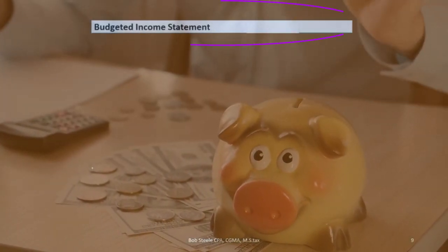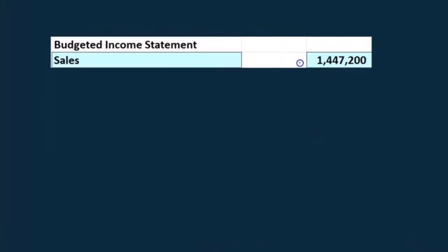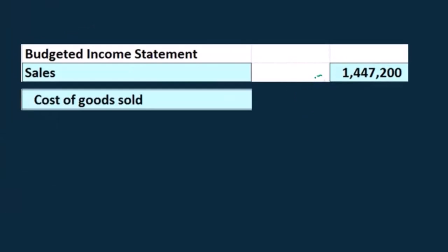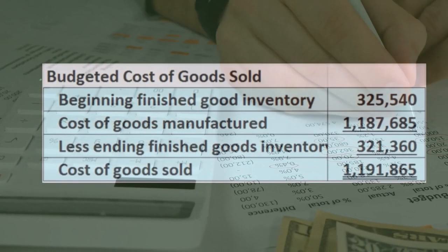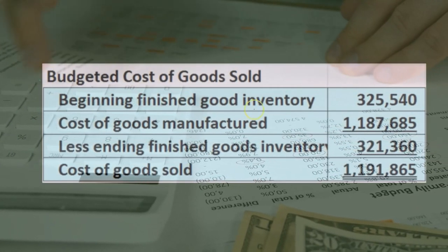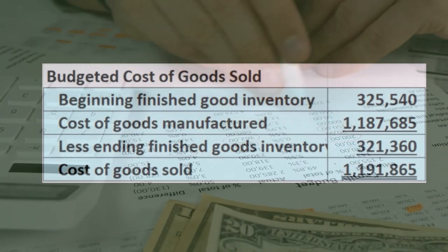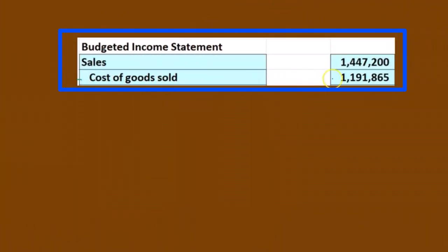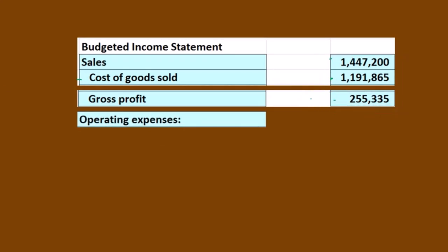Now we are on the budgeted income statement. The first line is sales — we jump back to the sales budget for the total sales figure. Line two is cost of goods sold, which we calculated in the budgeted cost of goods sold schedule using the cost of goods manufactured number. We plug that cost of goods sold figure into the income statement. Then we calculate gross profit: sales minus cost of goods sold gives us the gross profit, just as normal.